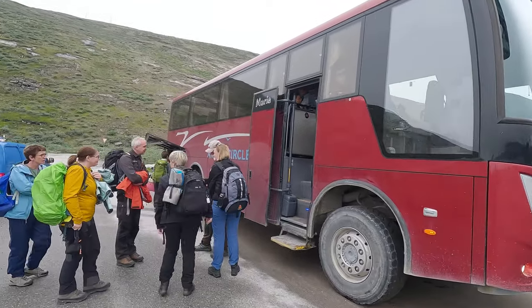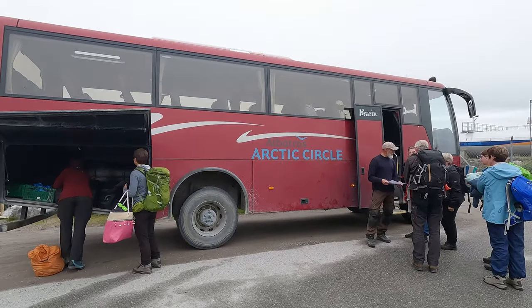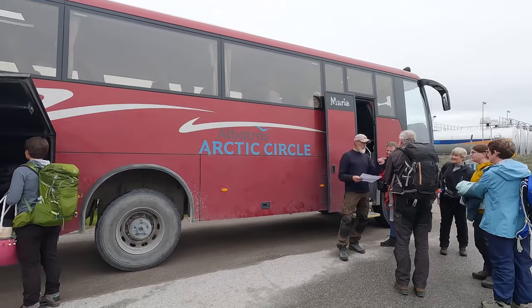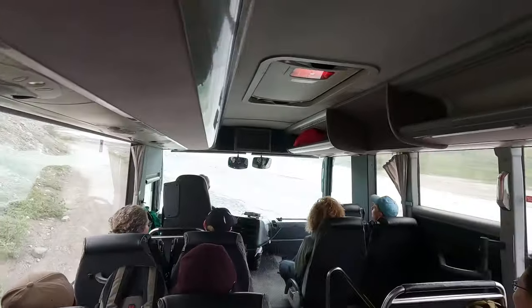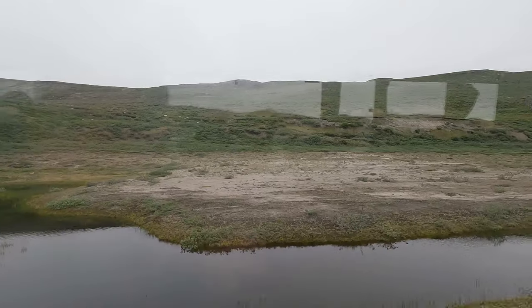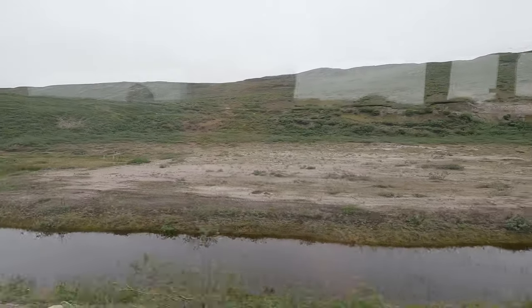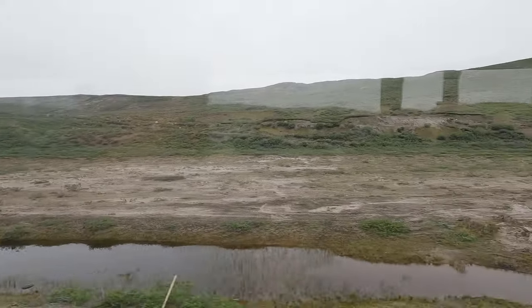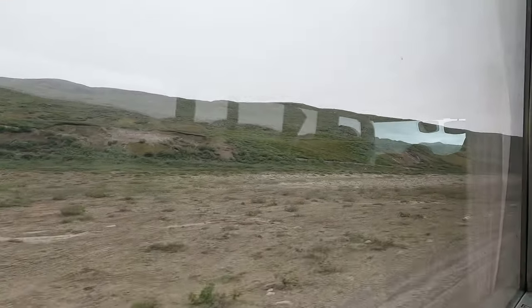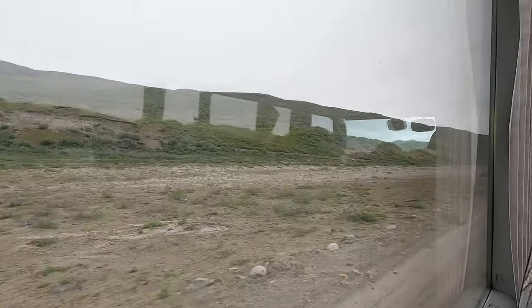Luckily there were spots left on a tour to the ice cap. We'd take a beast of a bus through some rugged Greenlandic landscape. Little did I know this would be one of the more interesting tours I've ever had. To the left: the Sunday Arctic Desert Golf Course, established in the 1980s.